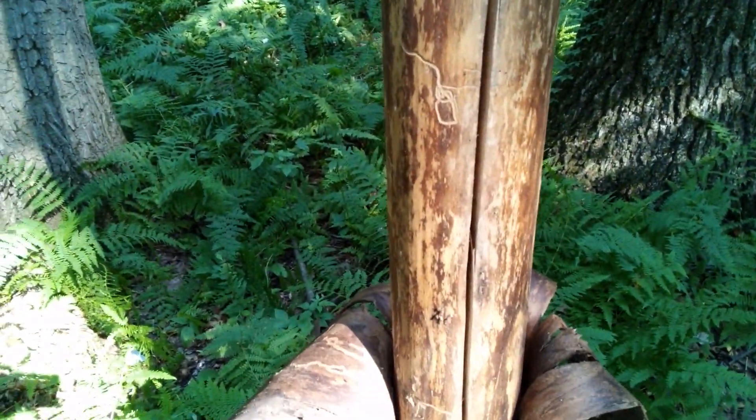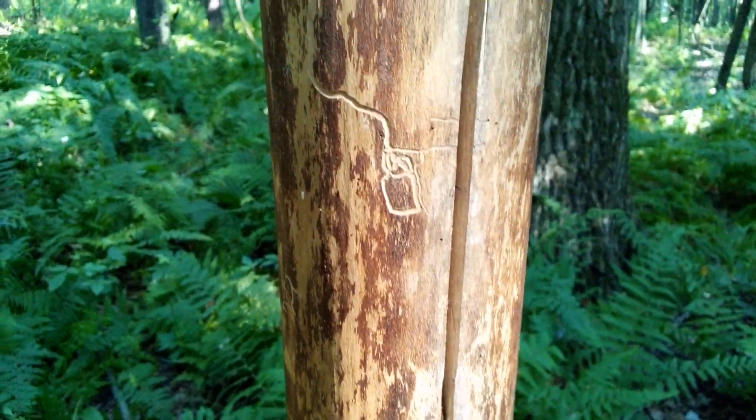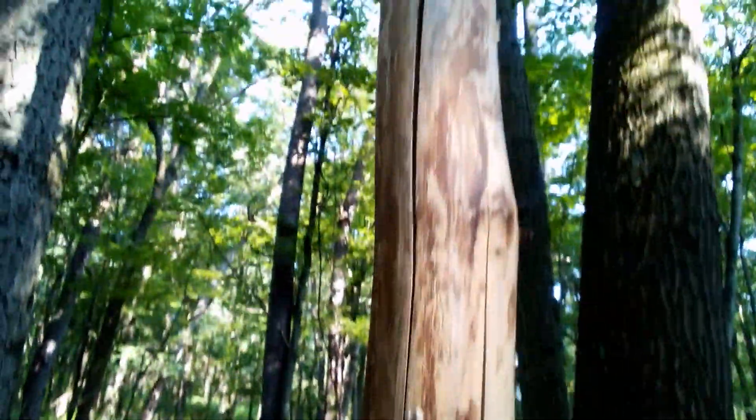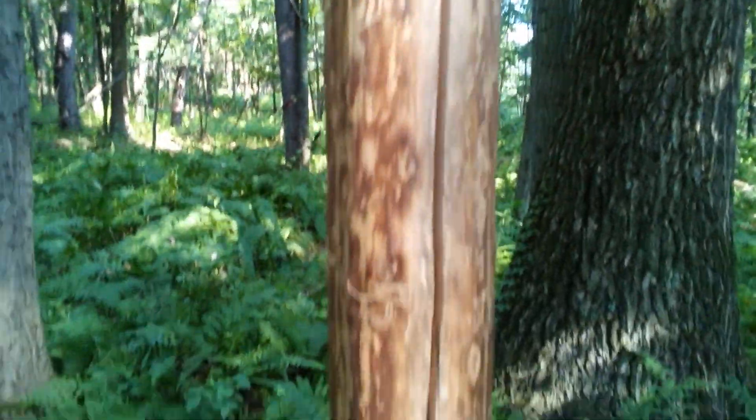They've been doing that a lot in here lately. Little worms did some work on this wood — or those are symbols, I don't want to know. But yep, definitely, wow. There's quite a few of these out here.